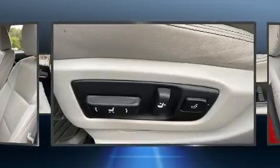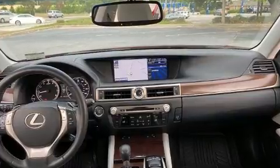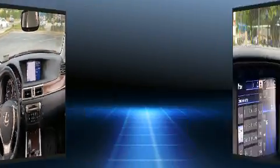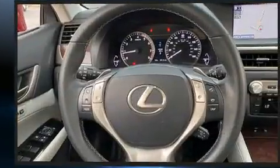Lexus prioritized fit and finish as evidenced by front and rear reading lights, power front seats, speed-sensitive wipers, an automatic dimming rear-view mirror, turn signal indicator mirrors, and air conditioning.